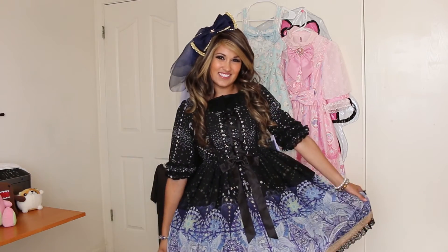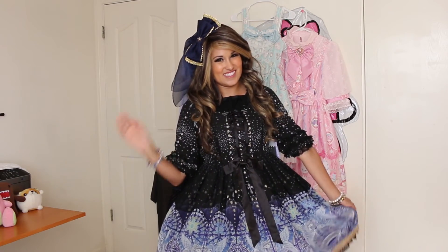Thanks again for joining me in another unboxing! If you'd like to see my finished coords, please connect with me — I'm on Facebook and Instagram. This is Natasha, and until next time, keep wearing the fashion that you love. I'll see you later! Bye!